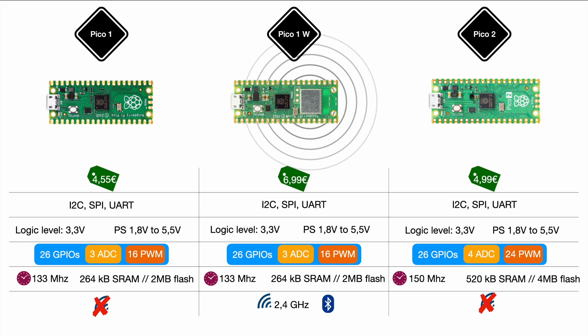Something not widely covered is the operating temperature. While all models start at -20°C, the Pico 1 and Pico 1 Wi-Fi operate up to 70°C, while the Pico 2 operates up to 85°C (185°F). Those additional 15 degrees are valuable especially for outdoor applications where the housing may be exposed to the sun and heat up significantly.